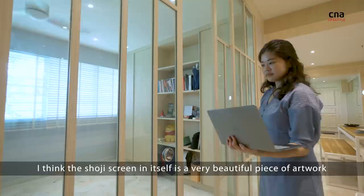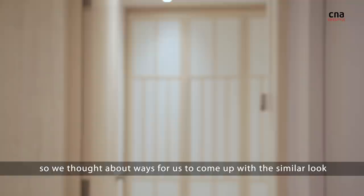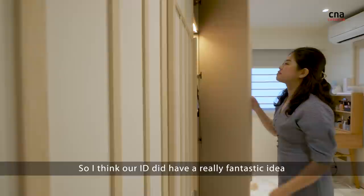I think a Shoji screen in itself is a very beautiful piece of artwork. Because it's a door, but it's a door made of paper. So when we thought about using Shoji screens in Singapore, the humidity didn't quite cut it. So we thought about ways to come up with a similar look, but without actually using paper.